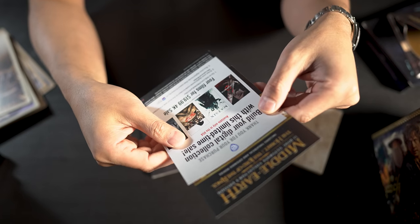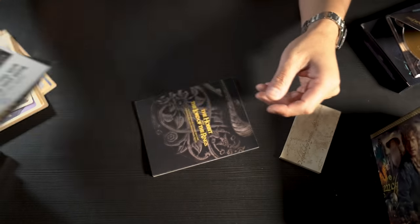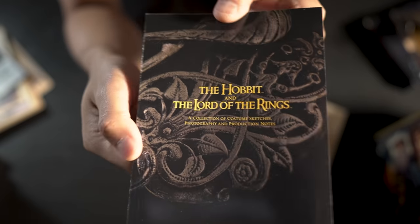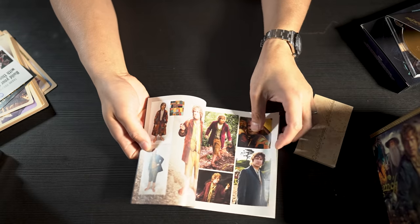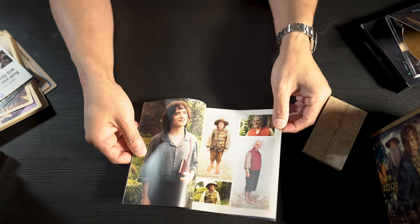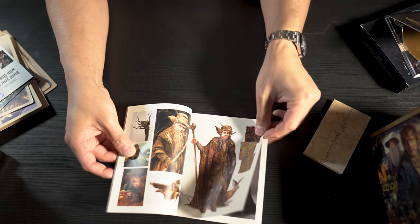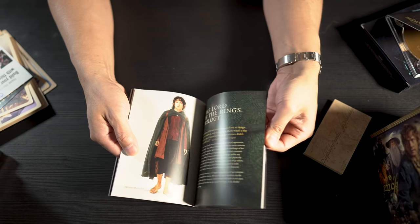Here are all the digital codes for every single one of the movies — you can redeem them on Vudu, iTunes, or Movies Anywhere. Lastly, there's a booklet: 'The Hobbit and The Lord of the Rings: A Collection of Costume Sketches, Photography and Production Notes.' Inside there are stills, photos, artwork, the White Council — a bunch of production material.